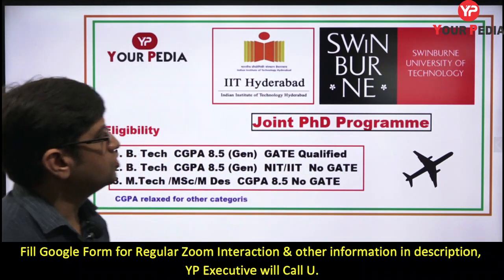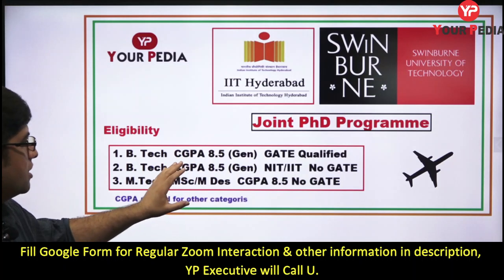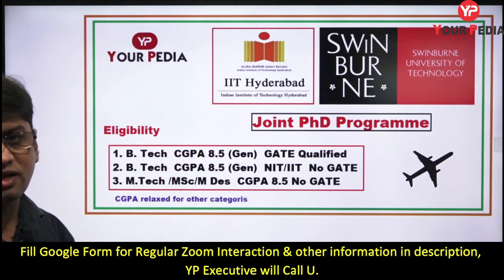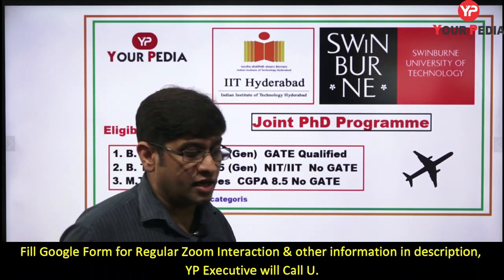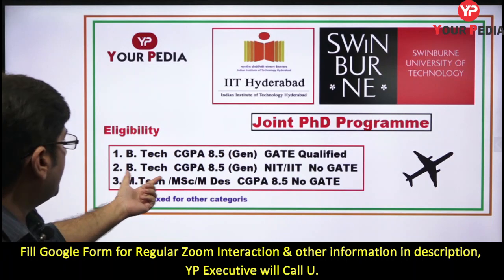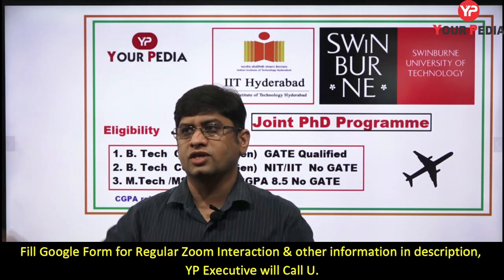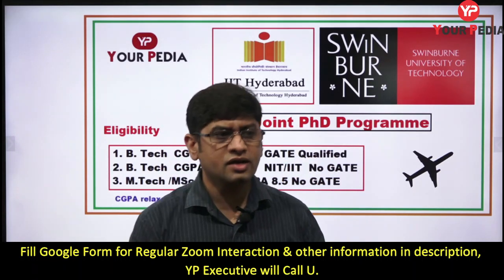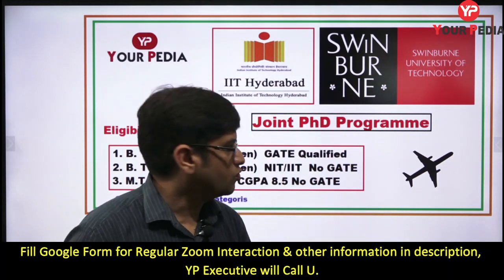In today's video, we are going to discuss the IIT Hyderabad and Swinburne University of Technology joint doctoral program — Swinburne is in Melbourne, Australia. For B.Tech students, a CGPA of 8.5 for general category and proportionally less for other categories is required. Gate merely qualified is acceptable. You should have a good research work proposal, and these joint PhDs usually announce specific projects in advance. If you have worked in that domain, you can apply.